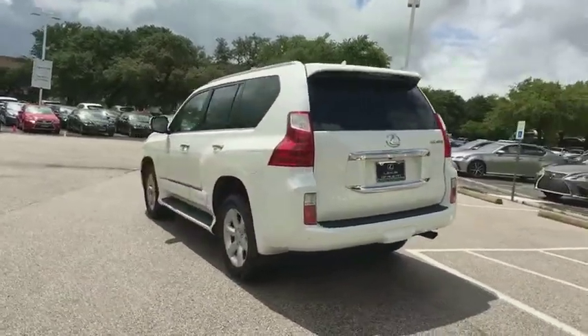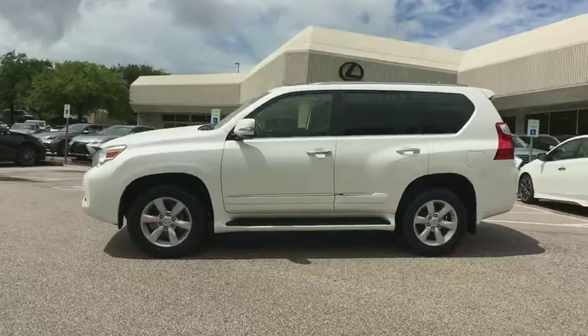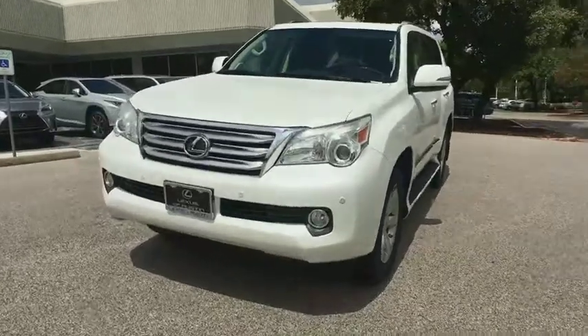This vehicle has less than 80,000 miles. Here are some of this vehicle's great options: stability control, keyless entry, anti-lock braking system, traction control, steering wheel audio controls, CD changer, power passenger seat.